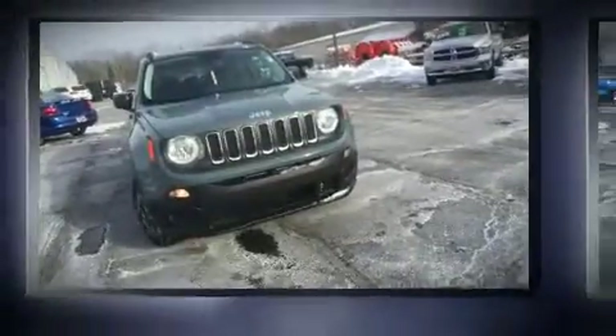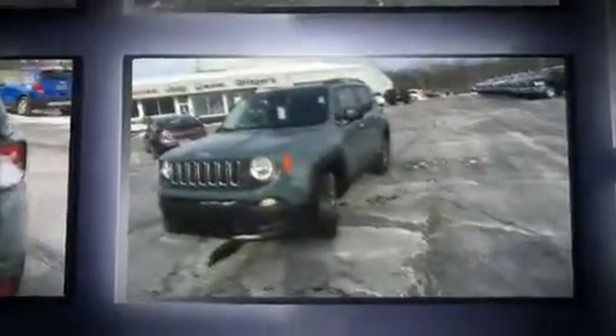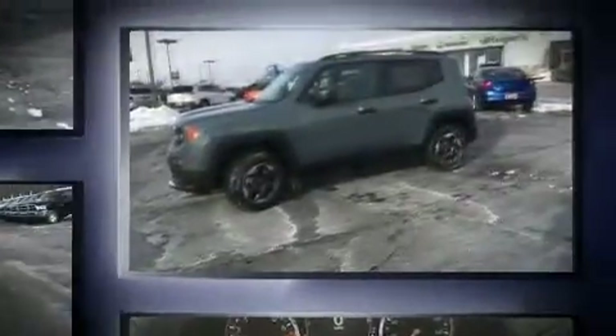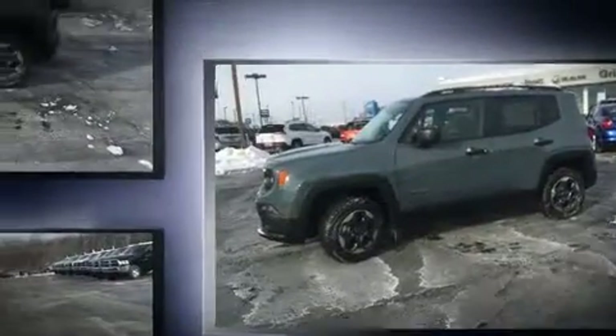Treat yourself to a test drive in the 2017 Jeep Renegade. It features an automatic transmission, four-wheel drive, and a 2.4-liter four-cylinder engine. Turbocharger technology provides forced air induction, enhancing performance while preserving fuel economy.